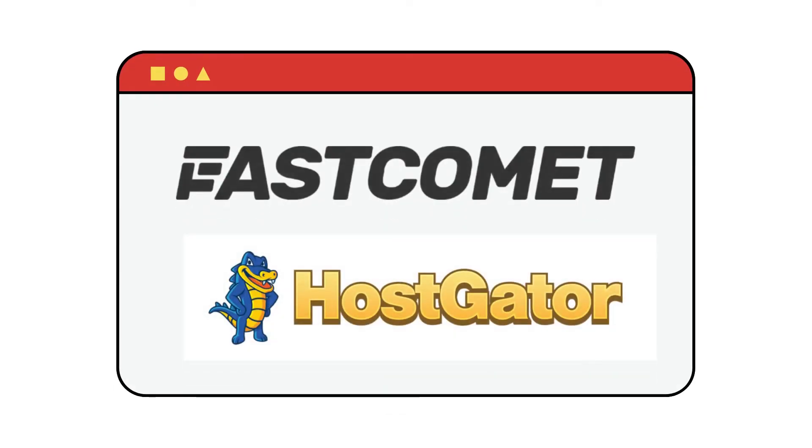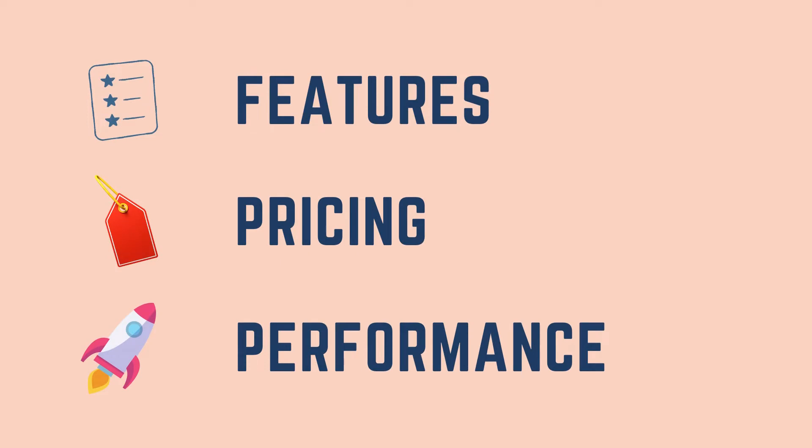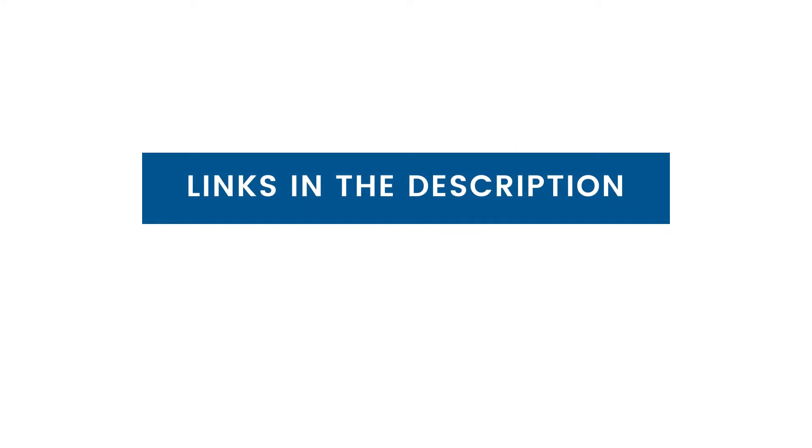Choosing the right web host is crucial to the success of any website, whether you're starting a brand new site or looking to switch from a different provider. Hosting comparison is vital. We will be comparing both based on features, performance, pricing, and more. Also, for latest discounts on these web hosts, check out the links in the description.